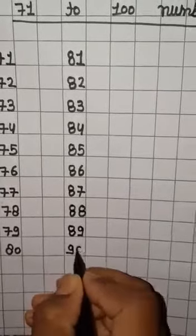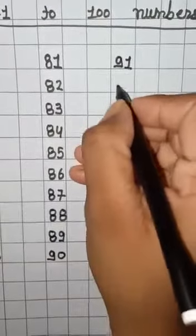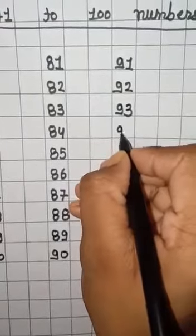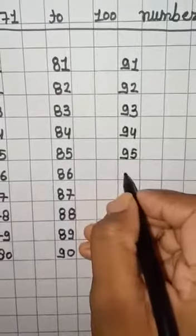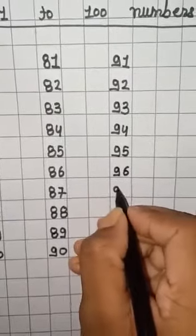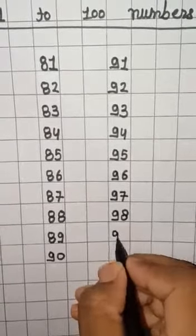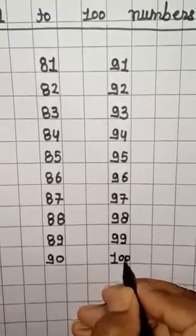88, 89, 90, 91, 92, 93, 94, 95, 96, 97, 98, 99, 100.